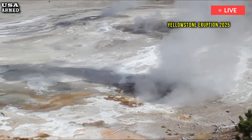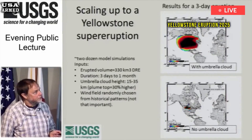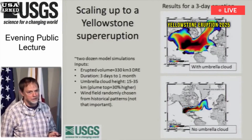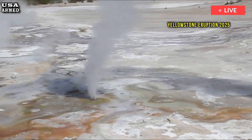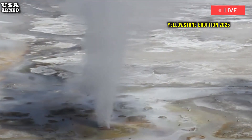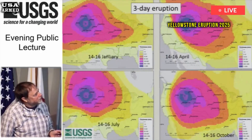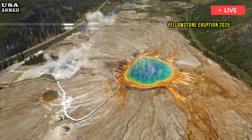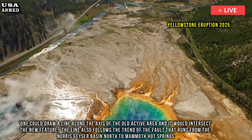It's not the first time this type of hydrothermal activity has been seen in the area. In 2003, a similar vent was spotted on the other side of the same rhyolite lava flow. Are the new feature and the activity that began in 2003 hydrologically connected? The USGS asked. Possibly — you could draw a line along the axis of the old active area, and it would intersect the new feature.